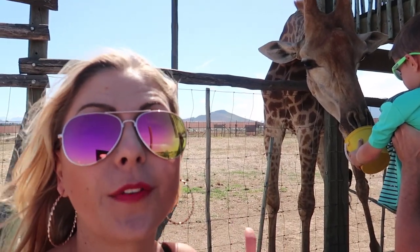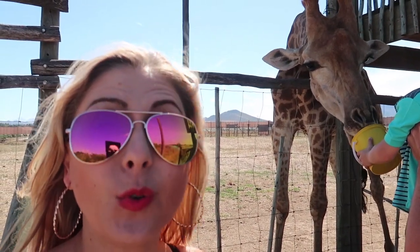These are hand-reared giraffes at the center and they've also just had three babies. These giraffes get up to six meters tall.